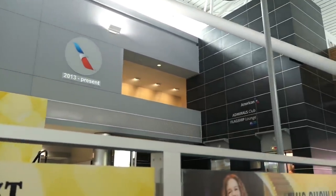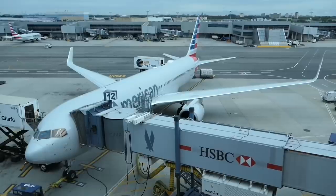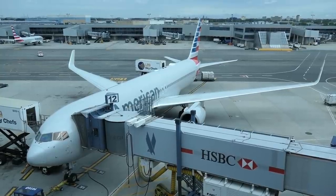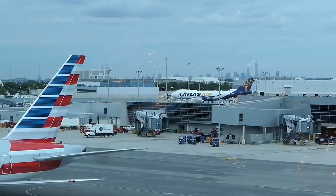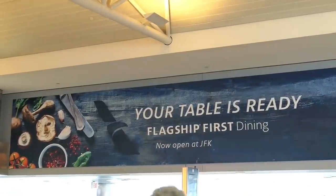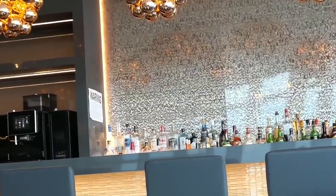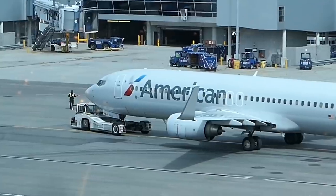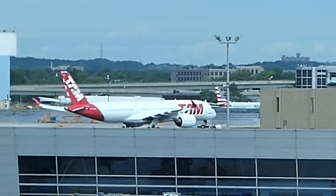American has its Admiral's Club and Flagship Lounge located inside this terminal. Lounge access rules on American Airlines are fairly complex, but I was able to access the Flagship Lounge and its wonderful Flagship dining facility because I was connecting through in International First Class from Cathay Pacific. The Flagship Lounge and its dining room were completely refurbished a couple of years ago and the results are absolutely superb. Not only is it a wonderful place to watch aircraft, the food is pretty good too.